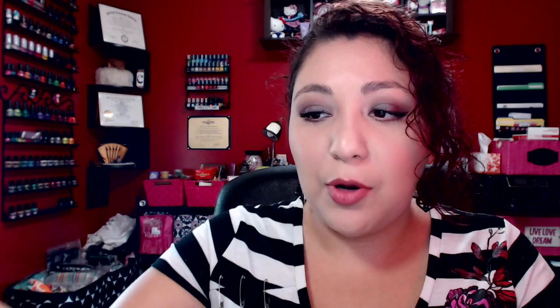The very first thing I purchased is a set called 'It's a Pink Thing' and it comes with this really cute makeup bag. It has a little set of lips on the bottom and it's a pretty big makeup bag. I love collecting makeup bags — I find them very useful for separating everything in the massive purses I carry.